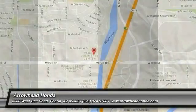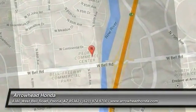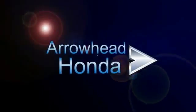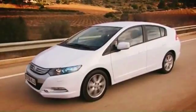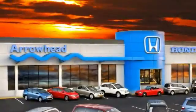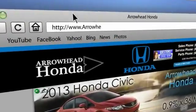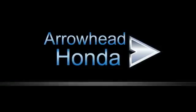So stop in for a test drive today. Commitment to customer care at Arrowhead Honda doesn't stop with your vehicle purchase. Our Honda Service Department is staffed with factory-trained technicians, ready to perform everything from regular maintenance to expert repairs. Give Arrowhead Honda a call today.